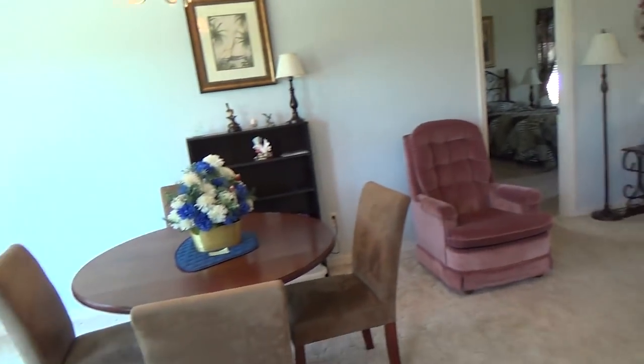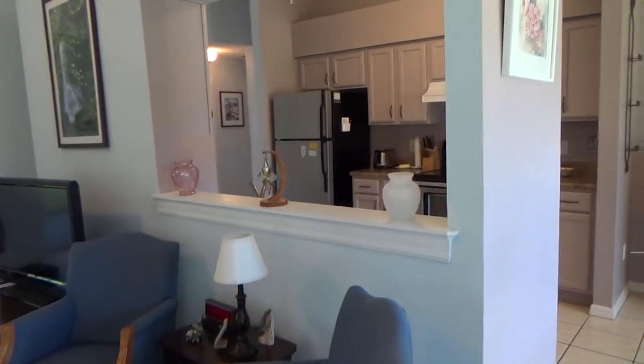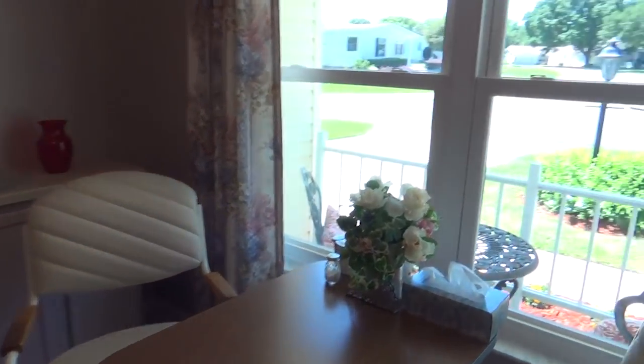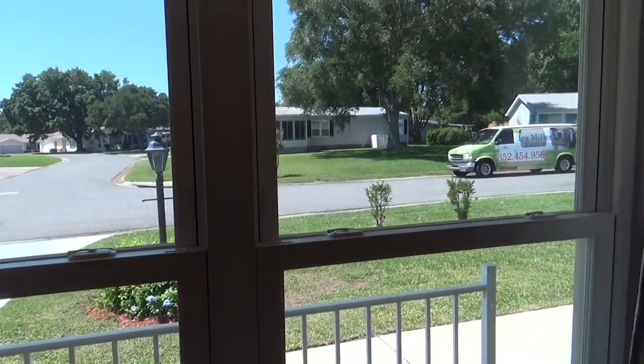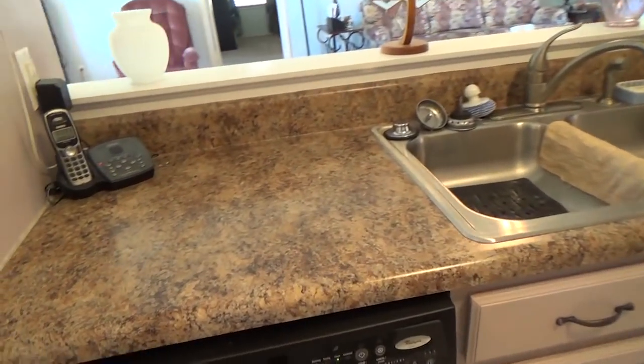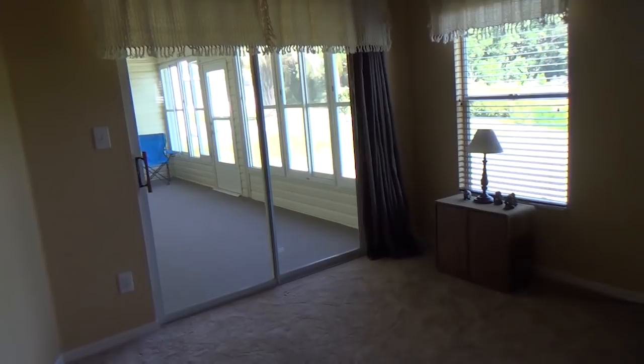Inside, there are vaulted ceilings — very nice. There's a little dining room area and the carpet is in good shape. The kitchen opens out to the living room, and you have a little breakfast nook which is very cute. You can look out the window from your breakfast nook as you're drinking your coffee in the morning. There are stainless steel appliances, nice countertops, and painted cabinets that look done very well. This room has vaulted ceilings as well and opens up into the lanai.